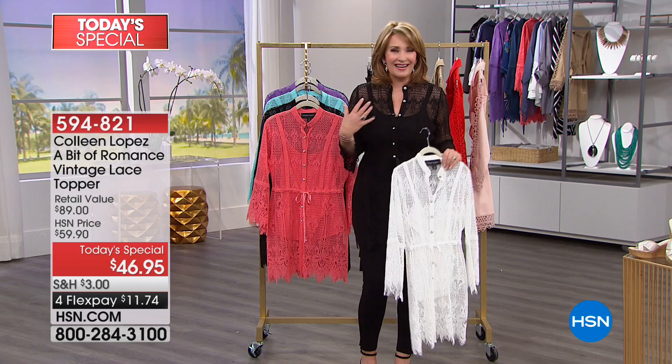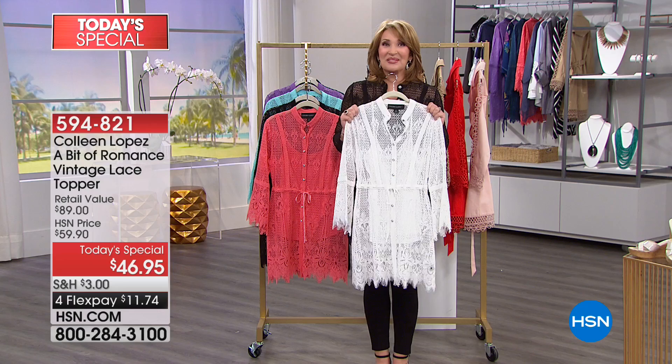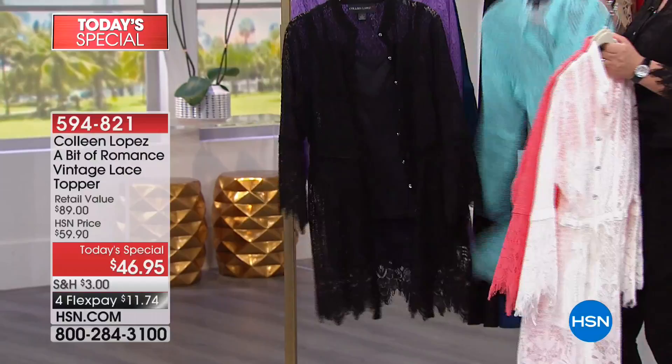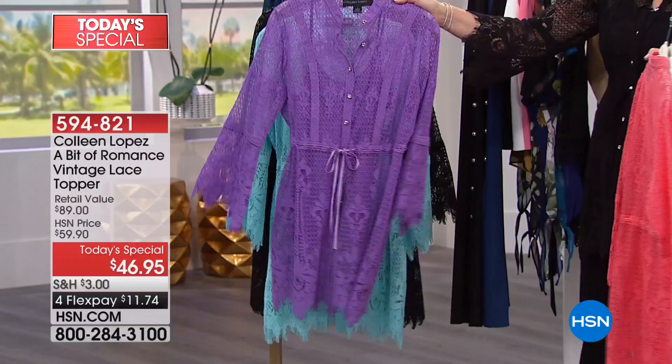I'm so happy that you like it. You decide petite or regular. White is definitely an awesome choice, black is absolutely beautiful, love the coral, love that beautiful teal which is more of a robin's egg blue, the lilac purple is so pretty, and finally we also have this beautiful navy blue color. Whichever one you like the best, I hope you're able to order yours.